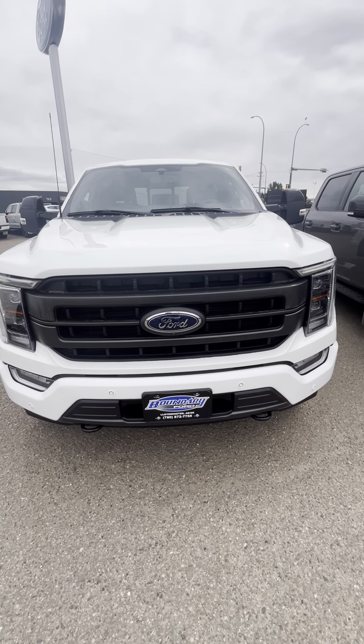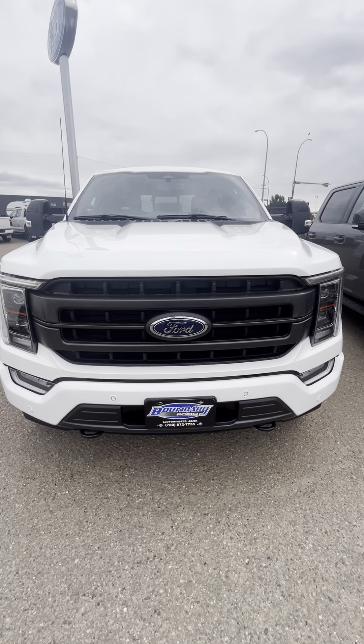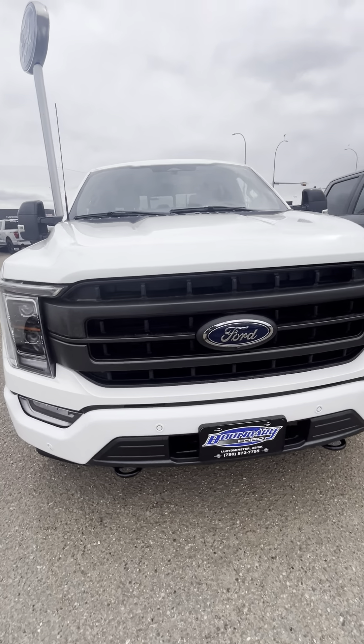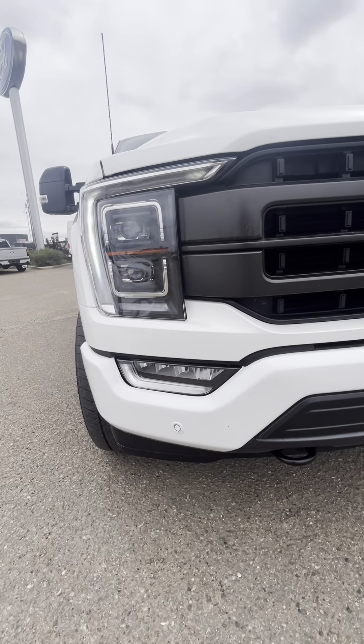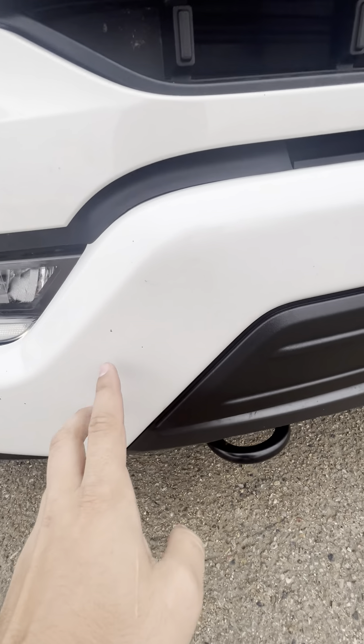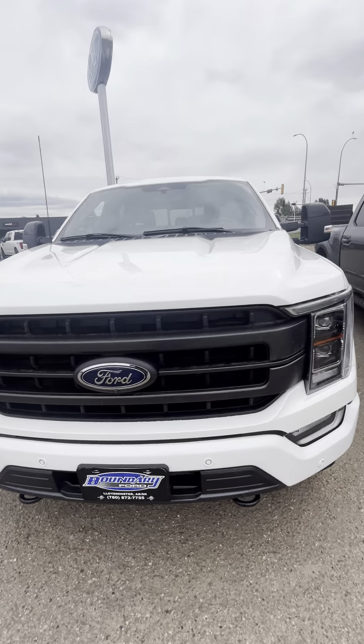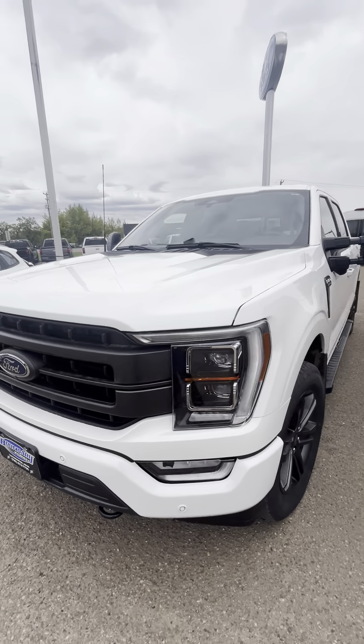Hey Dan, Josh here with Boundary Ford and Lloyd. Hope you're doing well. Wanted to shoot you a quick little walk-around video of the 2023 Lariat. It just came back from the glass shop, so it does need to be washed, but this thing is in amazing shape. It was actually a demo for our marketing director — she had it for a little over a year and decided to go into something different.